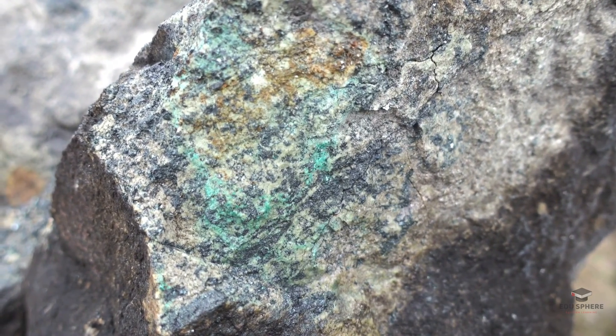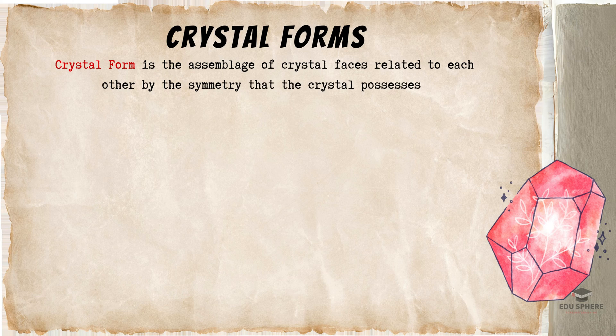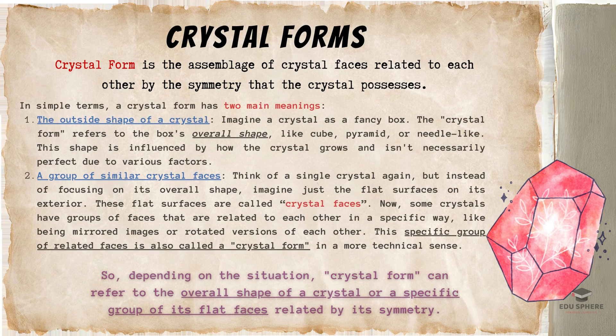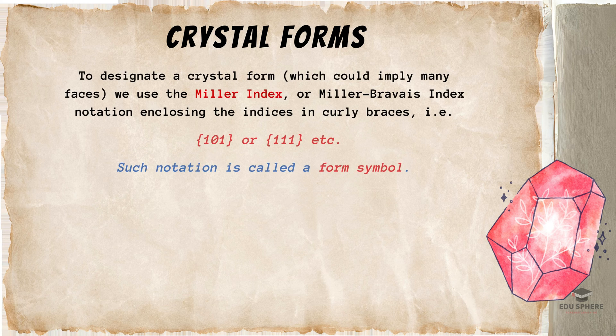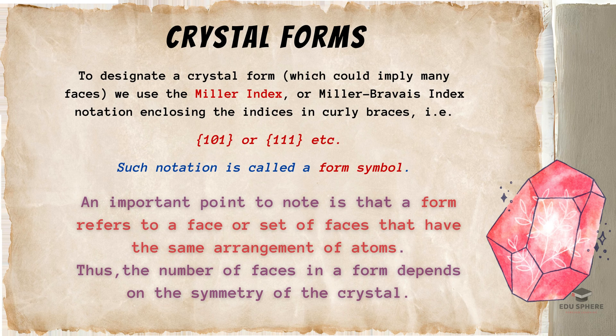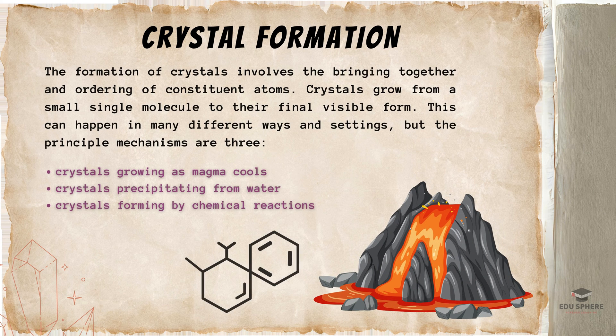Now let us discuss crystal forms. Think of a crystal's form as its unique fingerprint, made up of flat surfaces called faces. These faces aren't randomly arranged, but instead follow a specific pattern based on the crystal's internal symmetry. Scientists use notations like the Miller index to decode this symmetry. Crystals can form in different ways — either by solidifying from hot gases or liquids, or by slowly growing from solutions. No matter how they form, crystals are like miniature geometric worlds, each face perfectly placed to create the beautiful shapes we see.